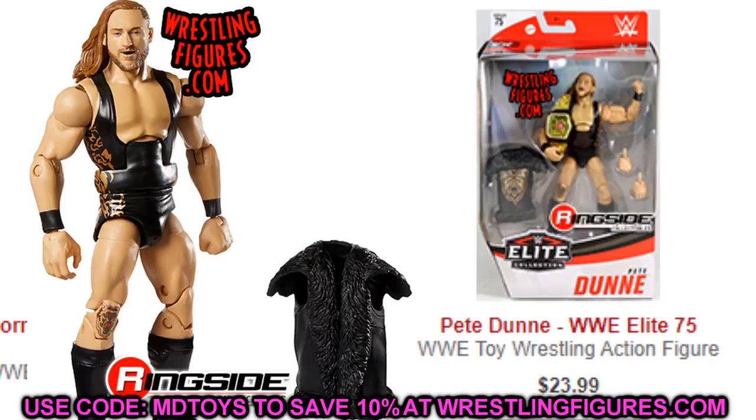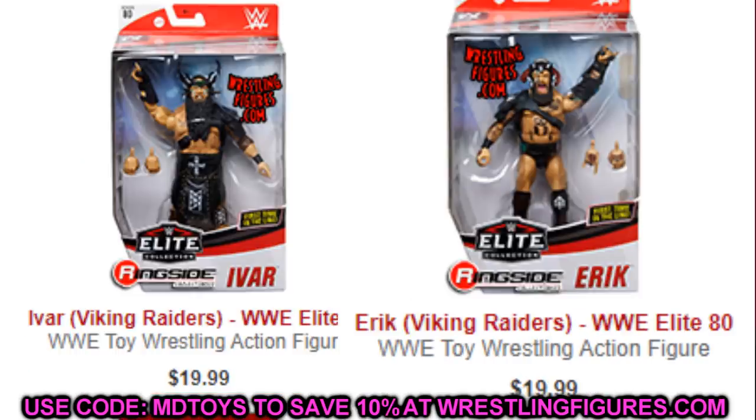Next we have the Viking Raiders at $19.99 on Ringside Collectibles. These figures are really highly detailed. Erik's legs are a little bit wonky, but the posability on Ivar is great. These figures are great for your tag team division — a lot of detail, great posability, and at $19.99 retail price on Ringside, these are a great deal.